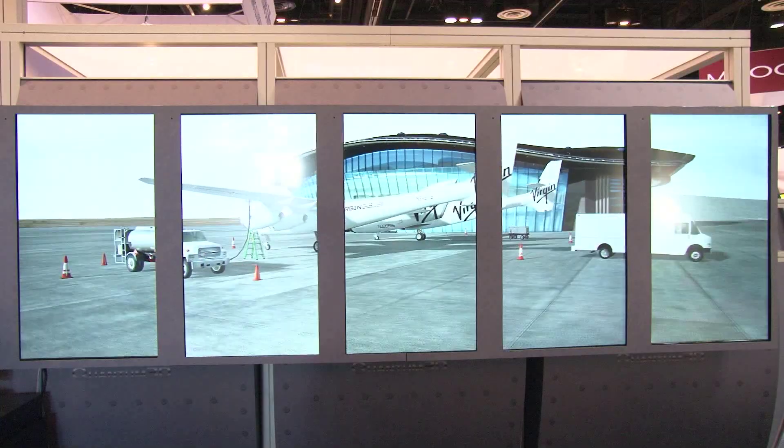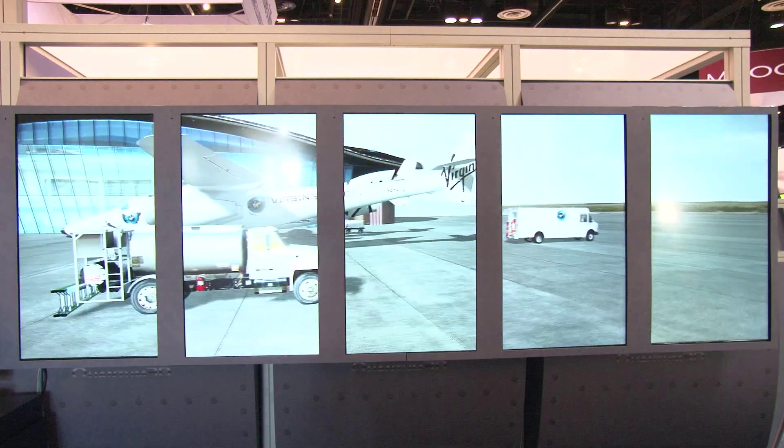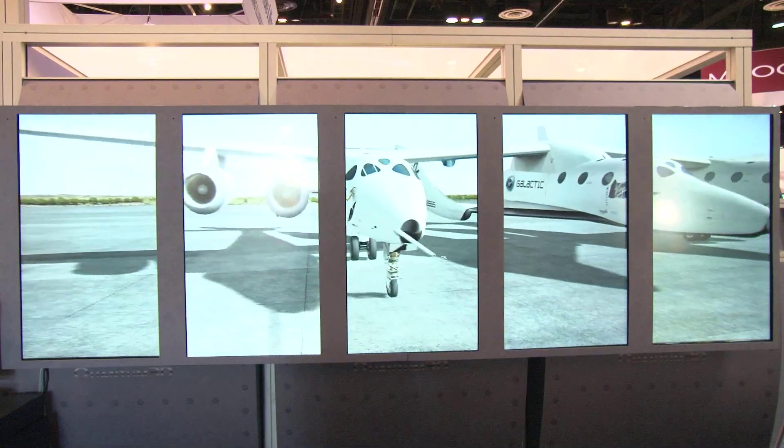We've been working with Virgin Galactic for a while, and we demonstrated our IDX 7000 earlier this year. And they got to see the performance, the fidelity, the quality of the imagery.